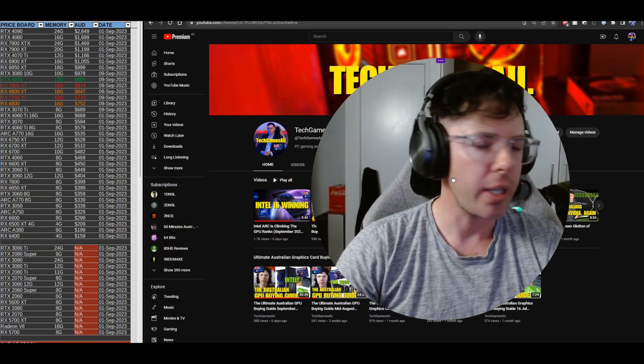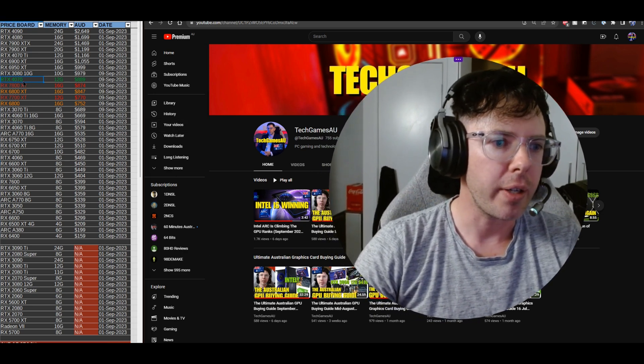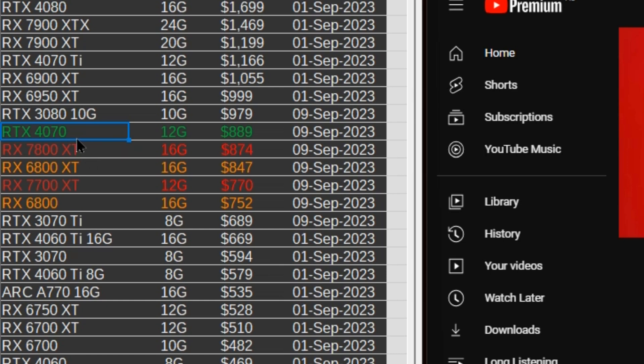Let's take a look first of all at how the prices have turned out. If we take a look at my pricing list, this is a list of all the available graphics cards in Australia with their best price available. I take these prices from the best price I can find online — I look at PC Part Picker, Static Ice, Ausbargain, eBay and other places to find the best prices available.